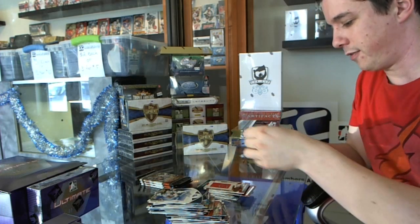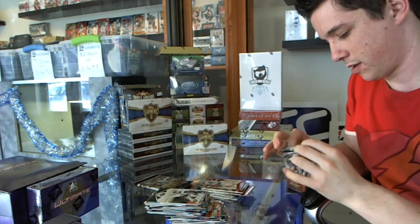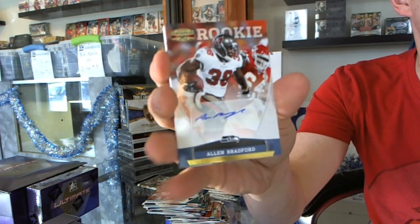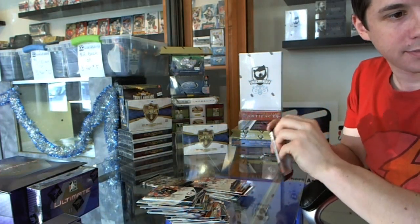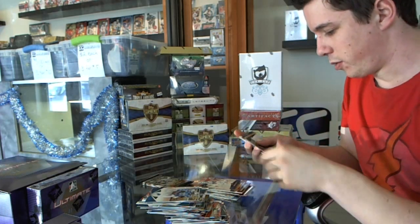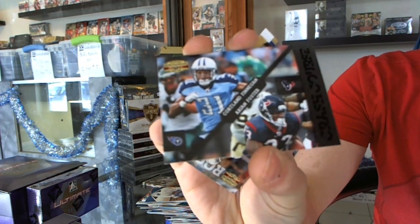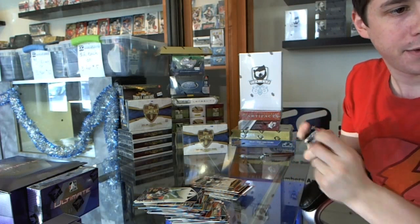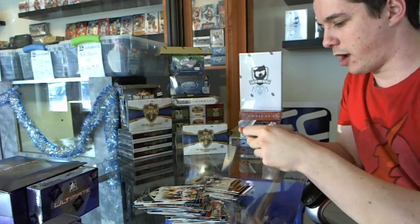Got a rookie of Daquan Bowers. We've got a rookie autograph, number 299, of Alan Bradford, and a rookie of Johnny White. We've got a Crash Course of Arian Foster and Cortland Finnegan. Got a Marquez Wilson rookie, the last pack in Gridiron Gear, and a rookie of Jonas Mouton.